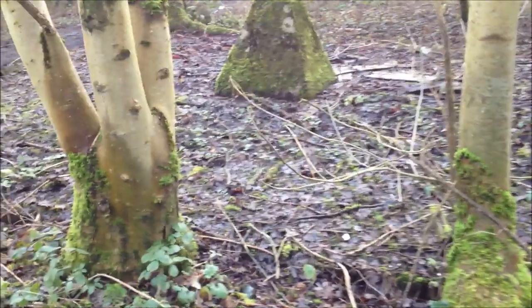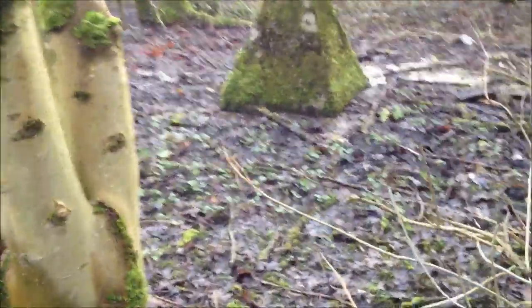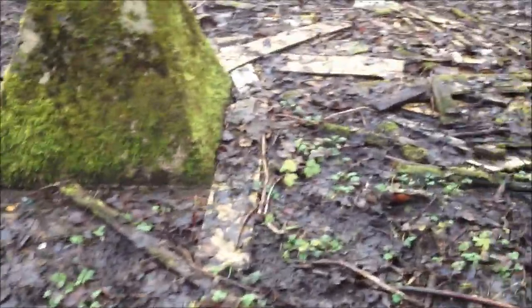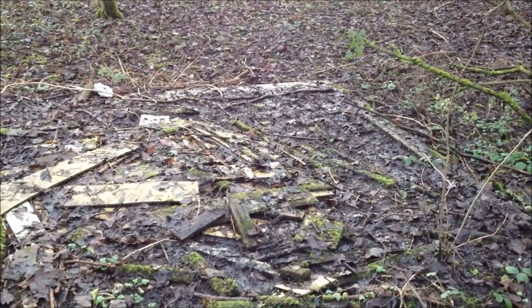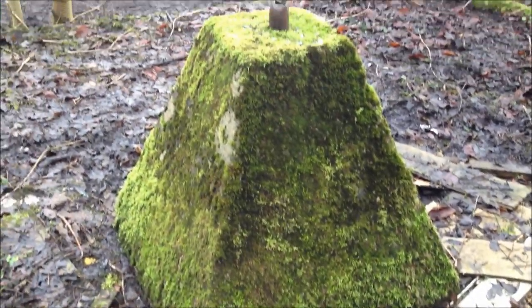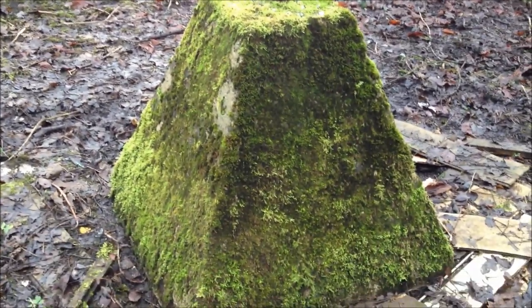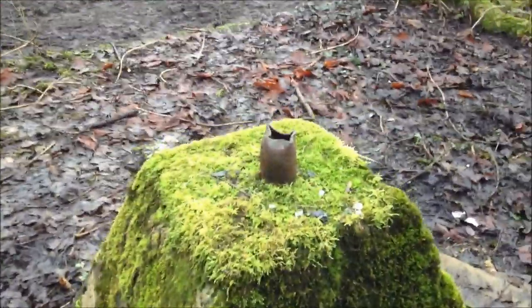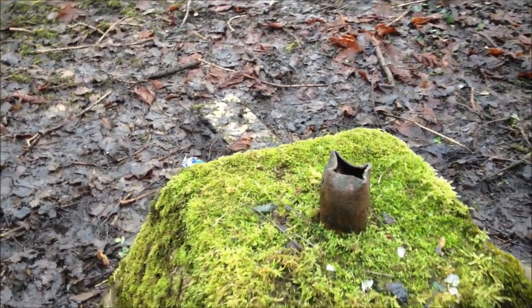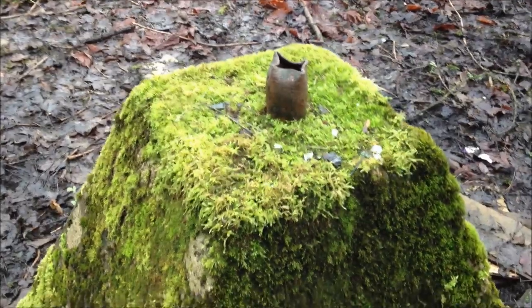We're going to approach the shaft now and take a look at this capping — it still feels strange, even now, setting foot on one of these after being told 40 years ago never to do so. I'm now walking over the collapse zone, and probably the edge of the shaft below us is about here. That triangular pillar marks the centre of the shaft. That little piece of metal sticking out would have been a monitoring well — they would have monitored the shaft below for any gas forming underneath.